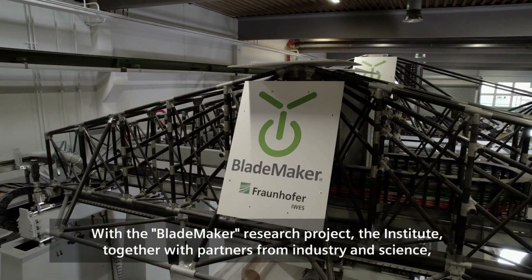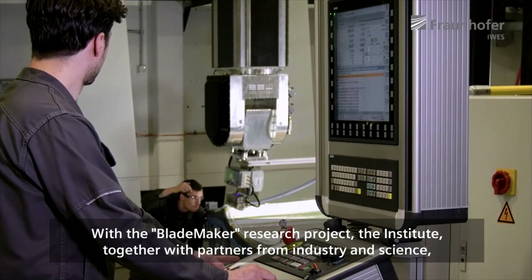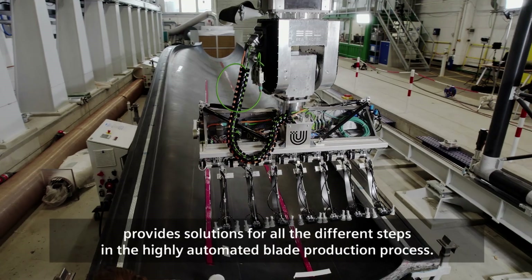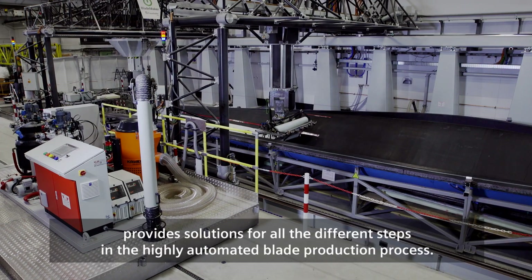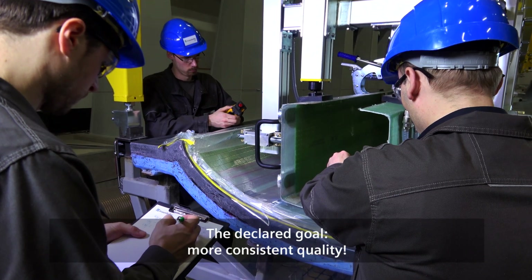With the Blade Maker Research Project, the Institute, together with partners from industry and science, provides solutions for all the different steps in the highly automated blade production process. The declared goal: more consistent quality.